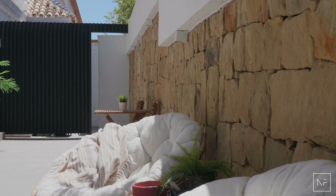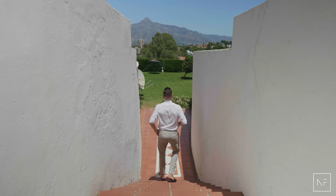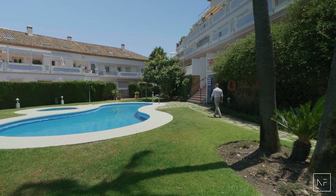The apartment also comes with an underground parking space and a lot of storage. The community has a large pool for adults but also a smaller one for the kids to play in.